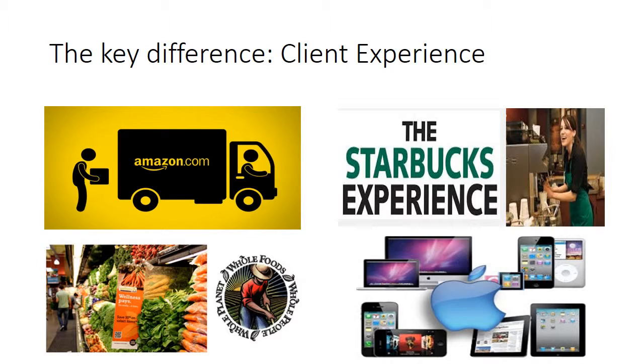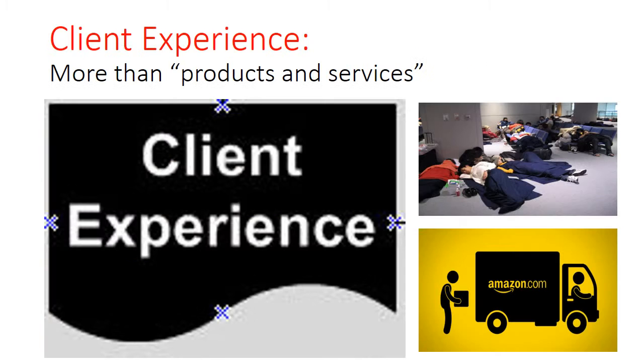We know Amazon, Starbucks, Whole Foods, or Apple not just because of their products or services. We might not even know their specific products or services, but we know that they provide a unique experience when we use, receive, and experience them. And of course, the client experience is worth much more than the product itself — far more than the price of your ticket.